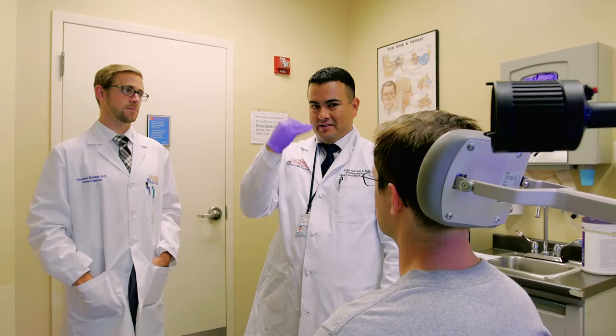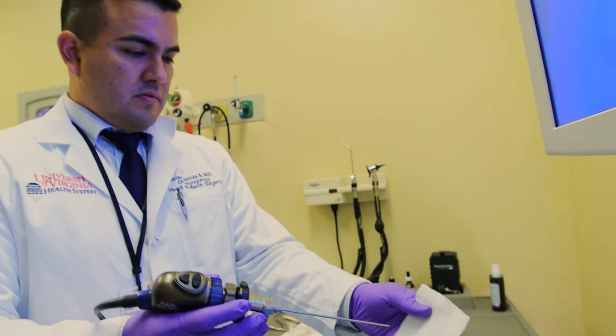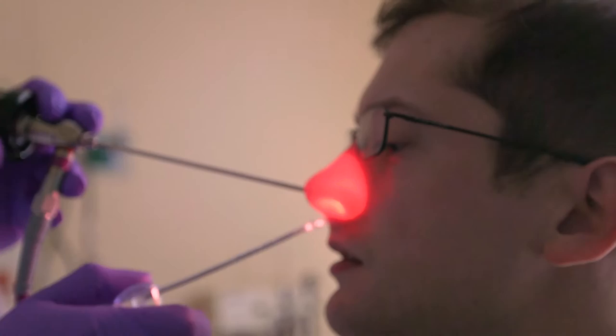When you come into the Rhinology clinic, if you are having any issues with nose bleeding, chronic infections, or if you've been seen and had an operation performed, both before and afterwards we are likely going to have to do what we call a nasal endoscopy. What that involves is using a camera with a long scope on the end of it. The issue with putting that into somebody's nose is you are very sensitive in your nose and you're not used to having something go inside of your nose.